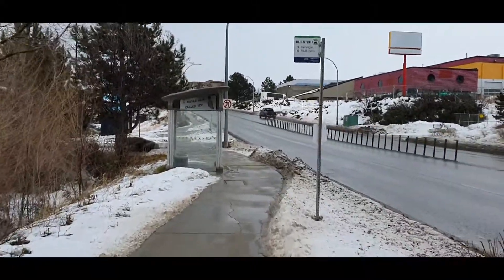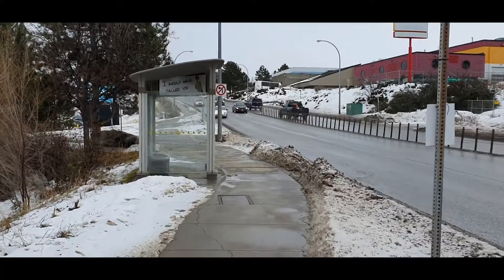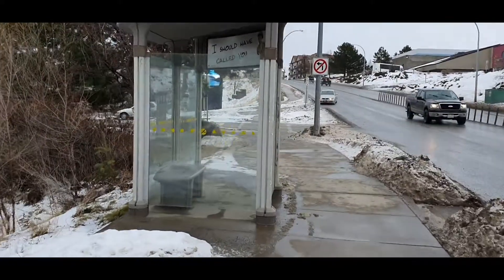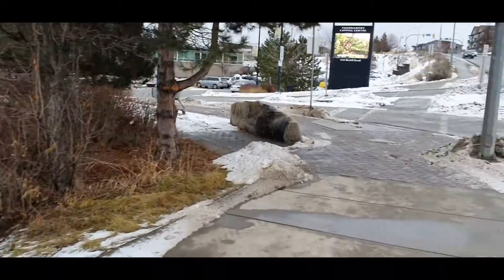This is a bus stop, so it will have the numbers of the buses that come here — it says nine and ten. Usually, because of the COVID situation, only one or two people will be inside; others will be waiting outside.